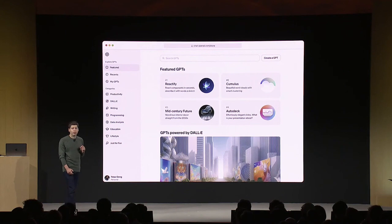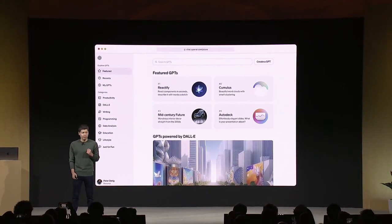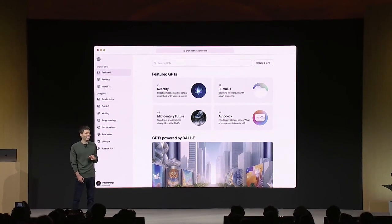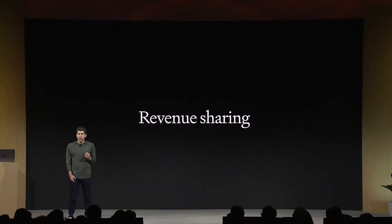Later this month, we're going to launch the GPT store. You can list a GPT there, and we'll be able to feature the best and the most popular GPTs. We'll make sure that GPTs in the store follow our policies before they're accessible. Revenue sharing is important to us — we're going to pay people who build the most useful and the most used GPTs a portion of our revenue.